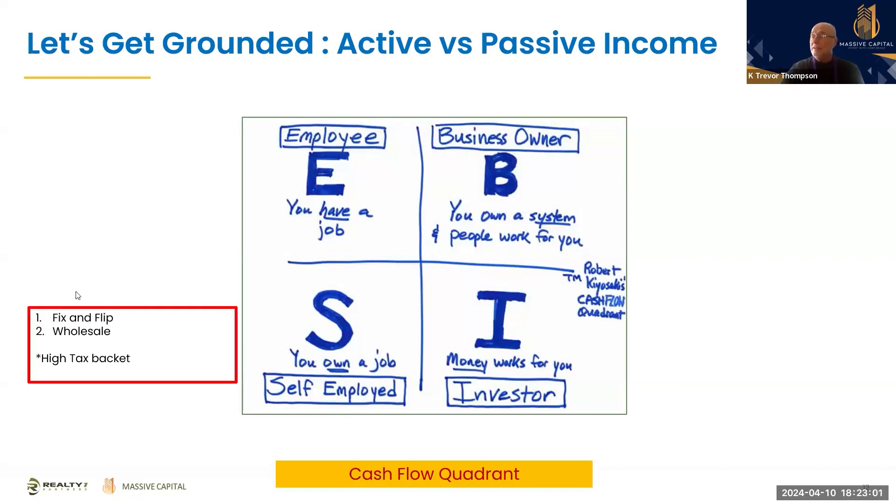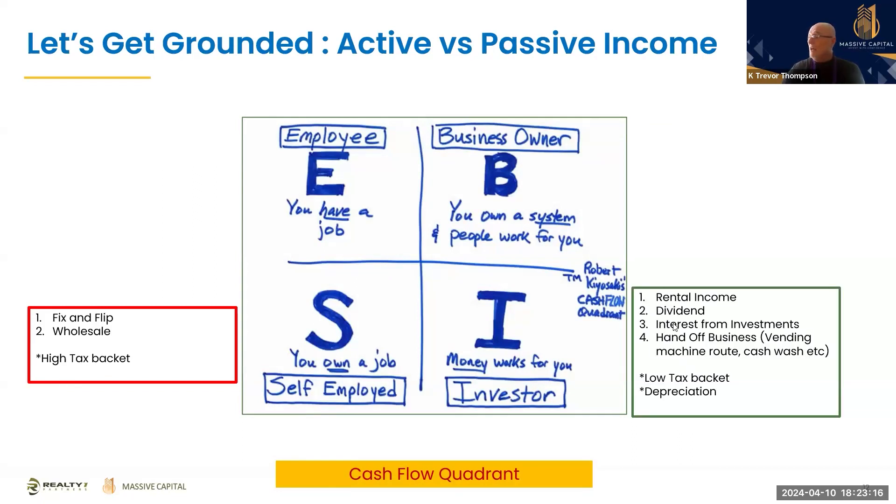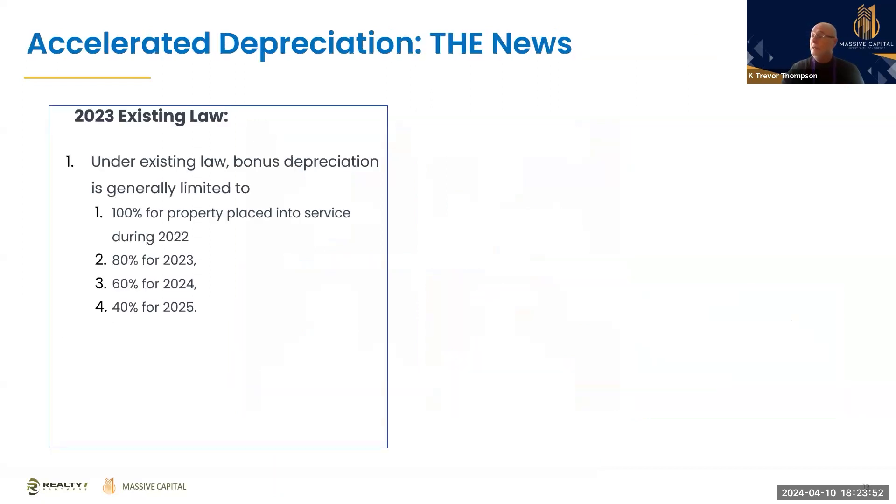If you're in the fix-and-flip or wholesale business, you're actually in one of the highest tax brackets — ordinary income. Over in the passive investor quadrant you have rental income, dividends, interest from investments, hands-off businesses, vending, and other things. All of these are in the lowest tax bracket, and with real estate investing you get depreciation — the gasoline on the fire. This is what separates real estate investing from other investing.